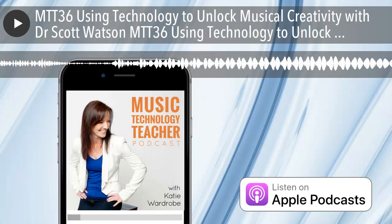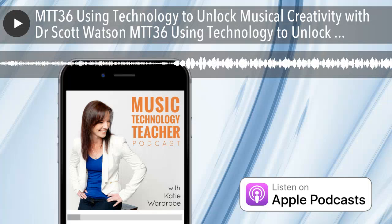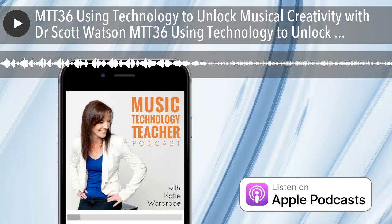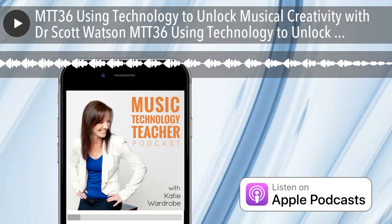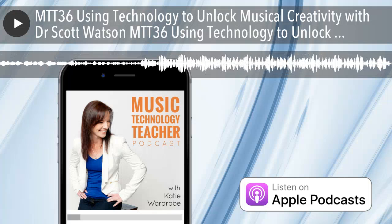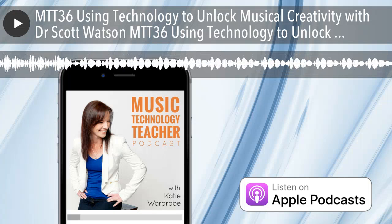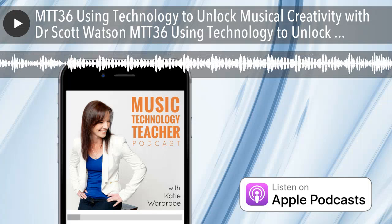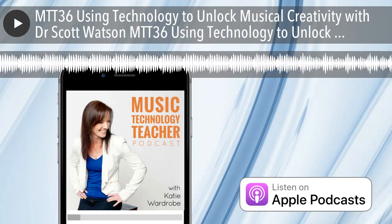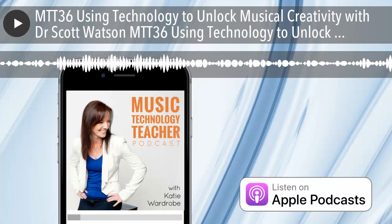So when did you start with technology and teaching? Was it from an early time? Well, ever since I started teaching, I was in graduate school right before my first year of teaching, getting my master's degree. Then shortly after I started teaching, I went back for my doctorate. In that program at Temple University in Philadelphia, I was using a lot of technology — both DAWs and notation software. Finale and Digital Performer were the two we were using, and I was producing my music.